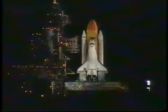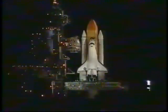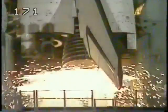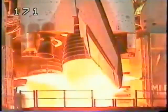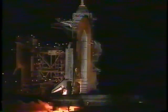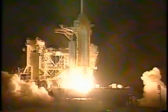T-minus 15 seconds. Twelve, eleven, ten, nine, eight, seven — we have a go for main engine start. Four, three, two, one. We have booster ignition and liftoff of the Space Shuttle Discovery on a mission to repair the Hubble Space Telescope as we venture into the 21st century.